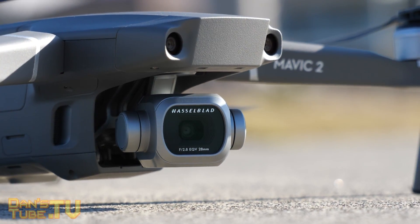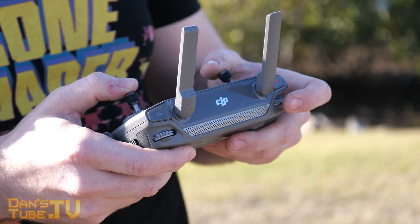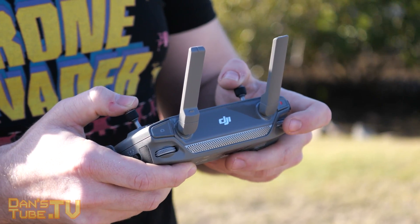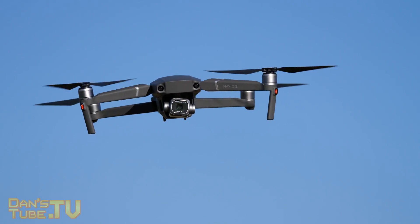Before jumping into the video, I'd like to give a massive shout out to Aussie Tech for helping out with all of the video production on this video. I was filming with the Mavic 2 Pro and the other footage you'll see was filmed by Aussie Tech.